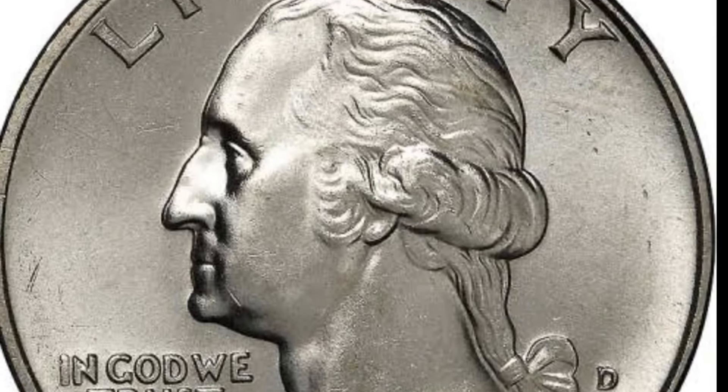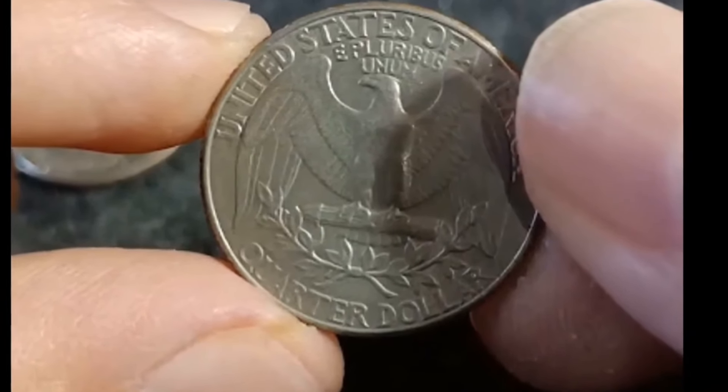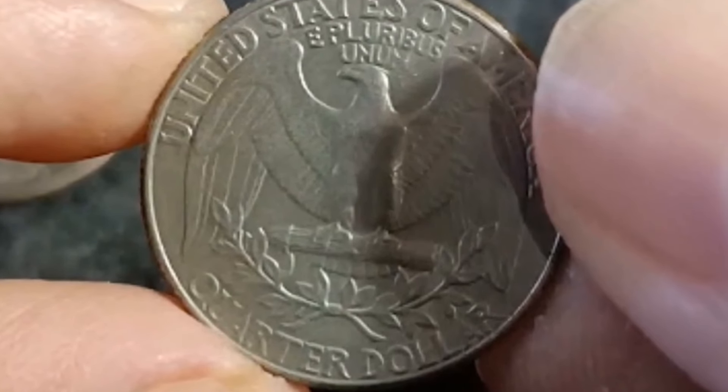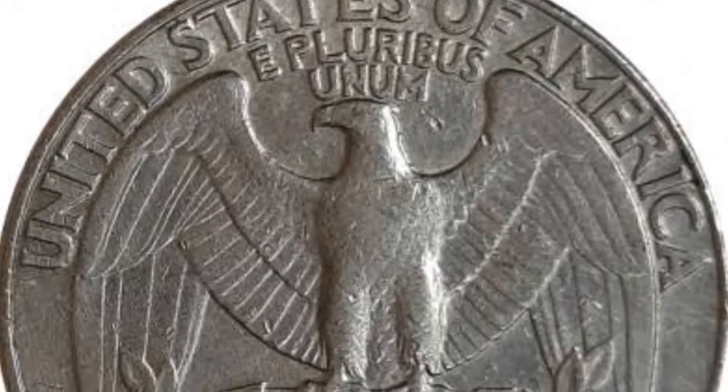In conclusion, the Washington quarter dollar 1987 with a large date and D mint mark in very fine condition is a rare find that commands a high value in today's market. Its unique features and limited availability make it a prized addition to any coin collection.